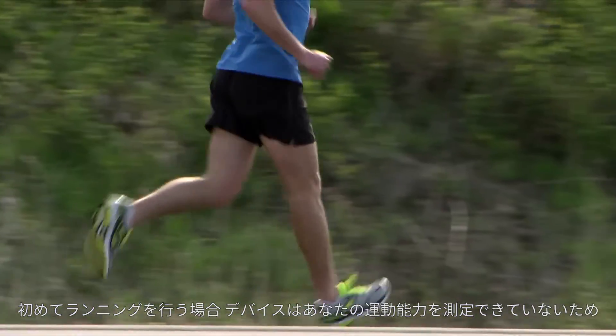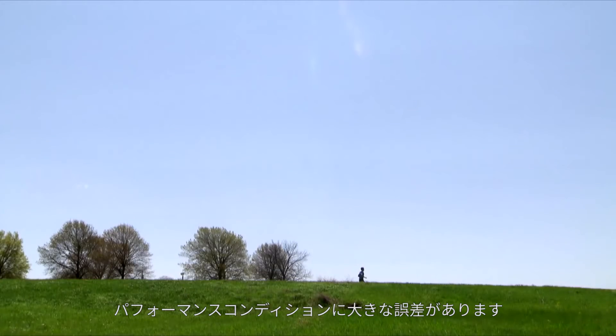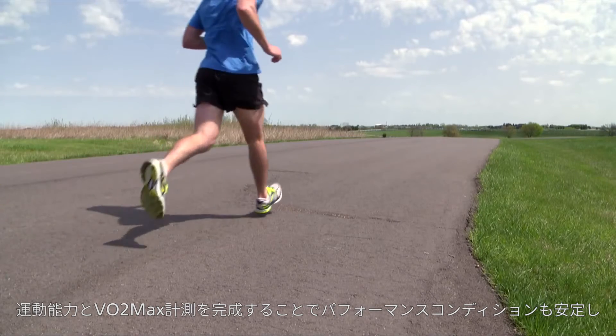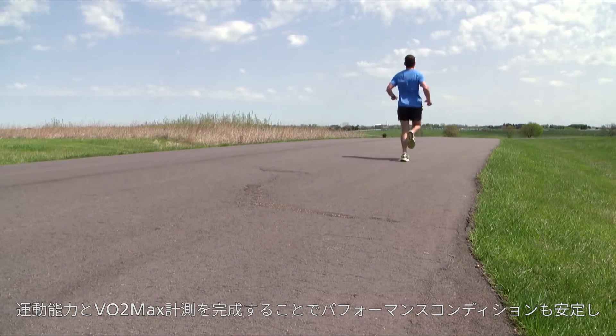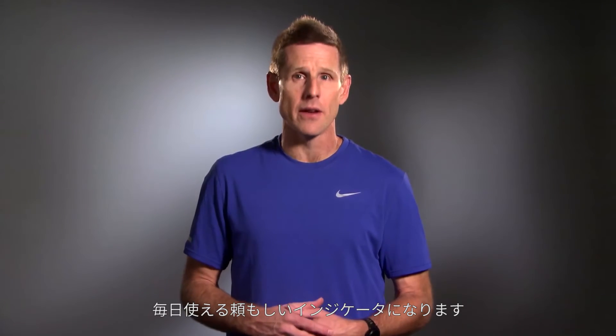During your first few runs with the device, while it's learning your fitness level, you could see large Performance Condition values because your baseline VO2 max is still being determined. After your VO2 max estimate has stabilized, your Performance Condition will too. Then it can serve as a reliable day-to-day indicator of your performance capability.